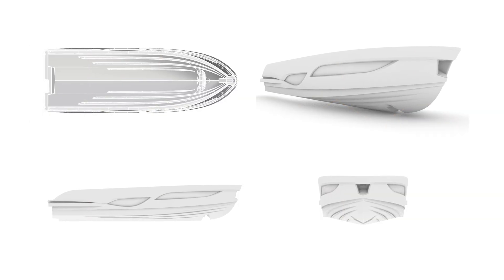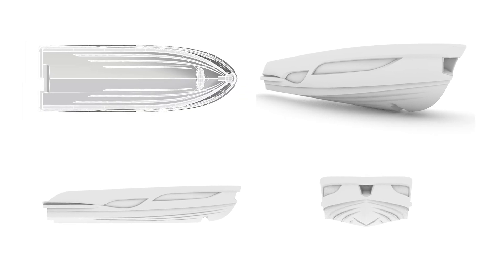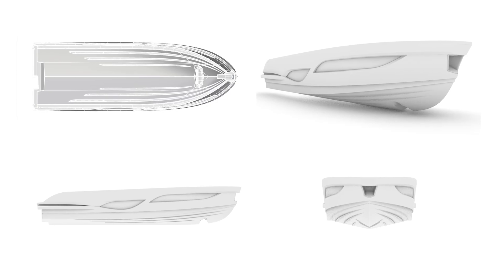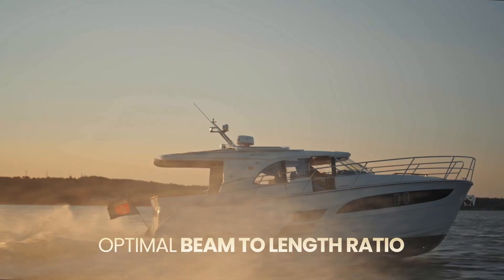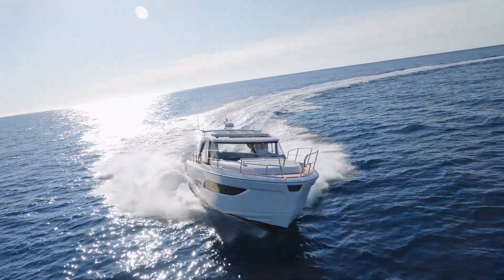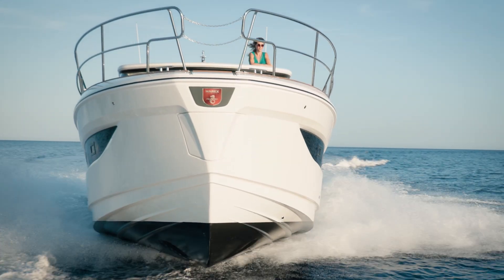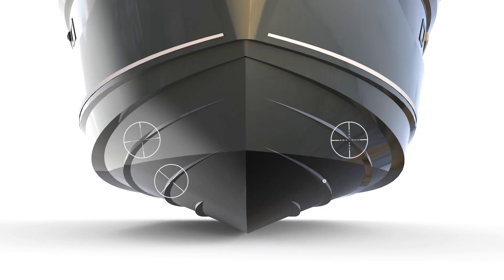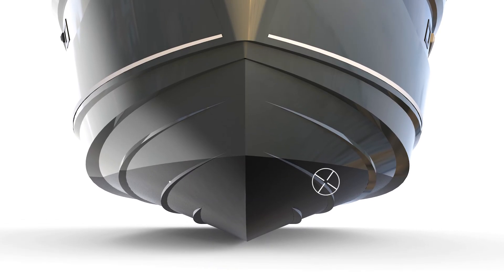As for the hull shape or geometry, there are several factors commonly known and one or two that we'll just have to keep proprietary. The short version is that there is an optimal beam-to-length ratio for efficient movement through the water. And through extensive testing, this has been combined with a deep V entry at the bow and carefully shaped and positioned lifting streaks to use water energy for stability, smoothness, and efficiency.